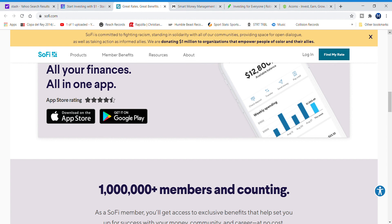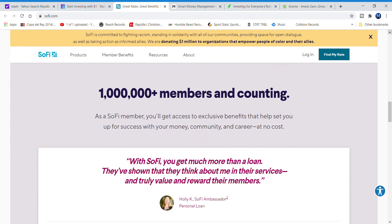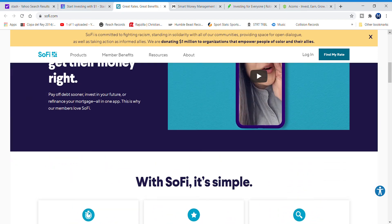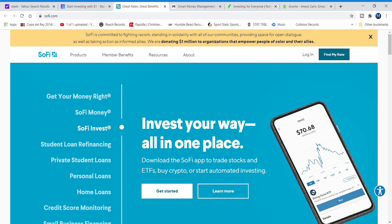SoFi is also more hands-on — you can pick your own stocks and ETFs, or if you're into crypto you can do that as well. Or you can let it do all the investing for you, which is what I have it set to. SoFi is definitely number five for beginners. All five of these are great apps if you want to start investing in 2020, so definitely check them out.